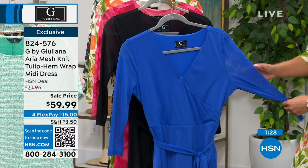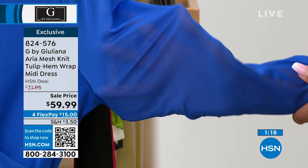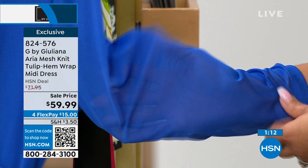Juliana has used the Aria mesh in many new pieces this season because it's not heavy and not overwhelming — you get great air circulation. She especially loves that the dress is not lined underneath the sleeve, so you get that nice breeze catching in the mesh.